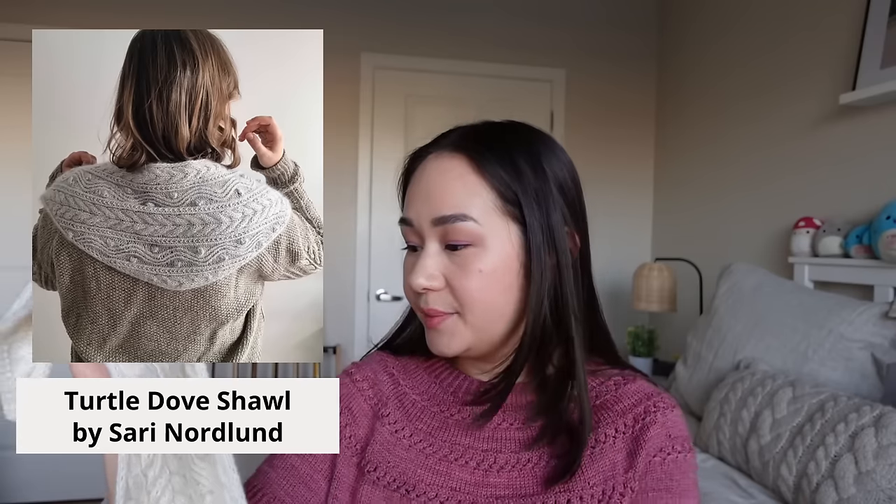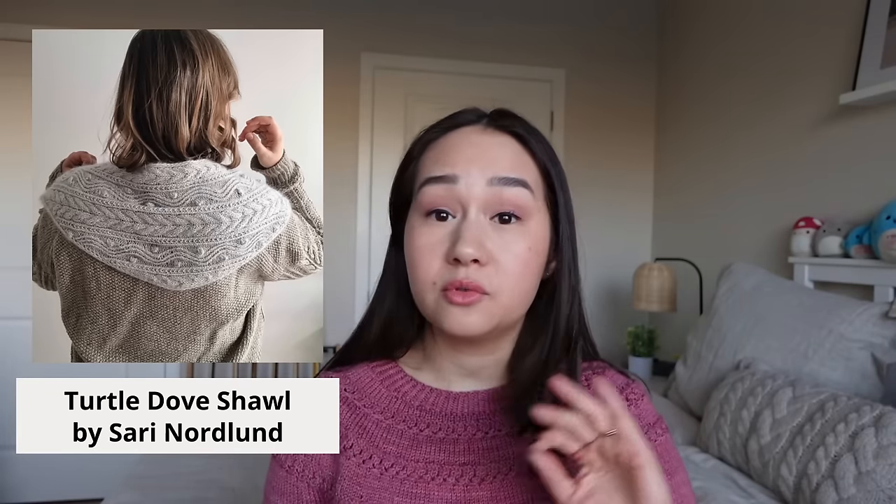This was a mystery knit-along that Sari Nordland hosted for the month of December. She divided the shawl up into four clues, released one week at a time. I signed up by purchasing the pattern before she had revealed any of the clues. The only thing she had posted on Instagram was the backside of the shawl, so it was really a true mystery — except you knew the shape and the suggested yarn.